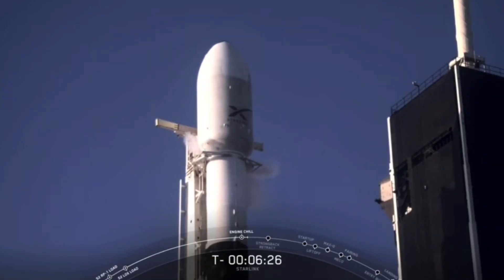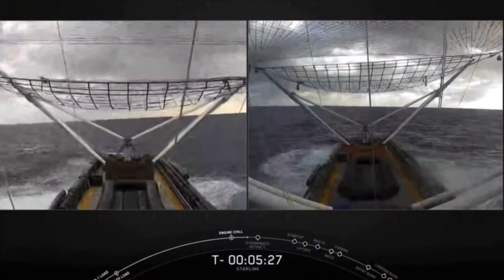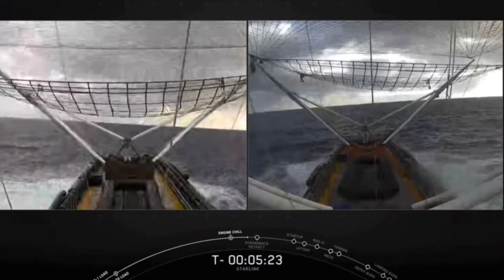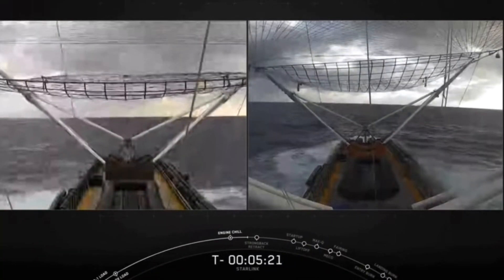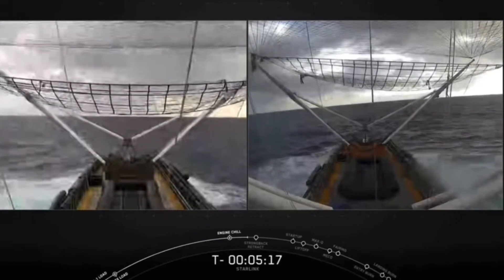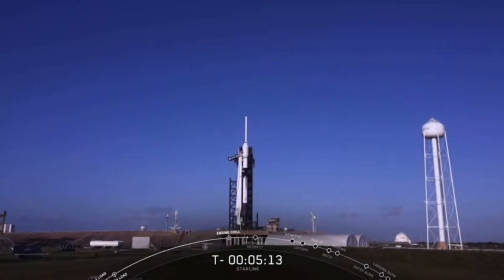It's going to be the third flight for both of the fairing halves today. We will be attempting to recover them using our recovery ships, Ms. Tree and Ms. Chief. There they are on screen right now. About two minutes before they're set to land, the team will make a go/no-go call to recover them, depending on the weather and the sea states. Speaking of weather, we have nothing but blue skies on the East Coast. The vehicle, satellite, and range are all looking good for an on-time liftoff just a few minutes from now.